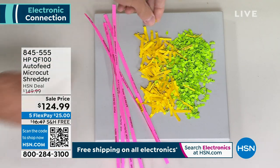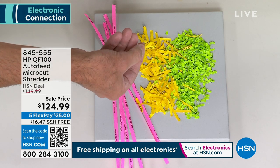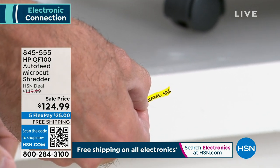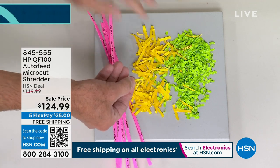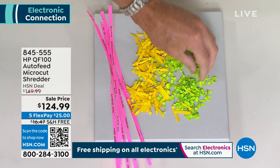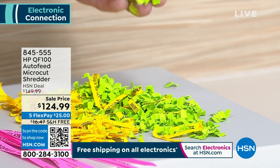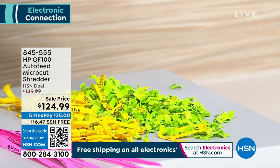Then we got into cross-cut shredding — it's better, a lot better. It's basically strips cut into smaller pieces, but the problem again is you can still see numbers and letters and information on there. What we have today is the latest in cutting technology — micro-cut shredding. I think of it as confetti. It's so small there isn't enough information where anyone, no matter how patient they are, could piece that back together.